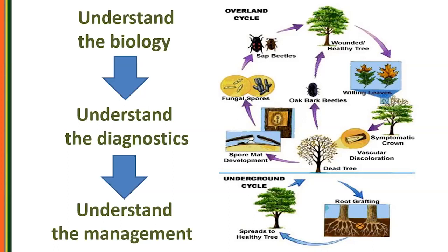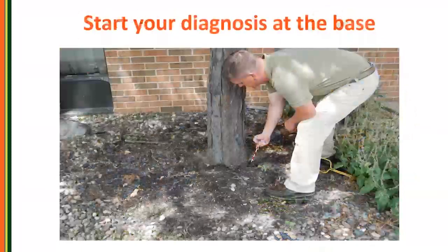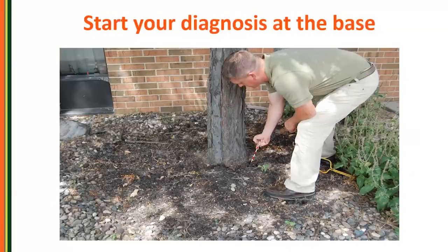Oak wilt management is a whole other seminar. The point here is all these things interlock together: biology, diagnostics, and management. For diagnostics, you're just looking for telltale points within the life cycle that will show something to dial in a definitive diagnosis — or be able to write something off that's not there.